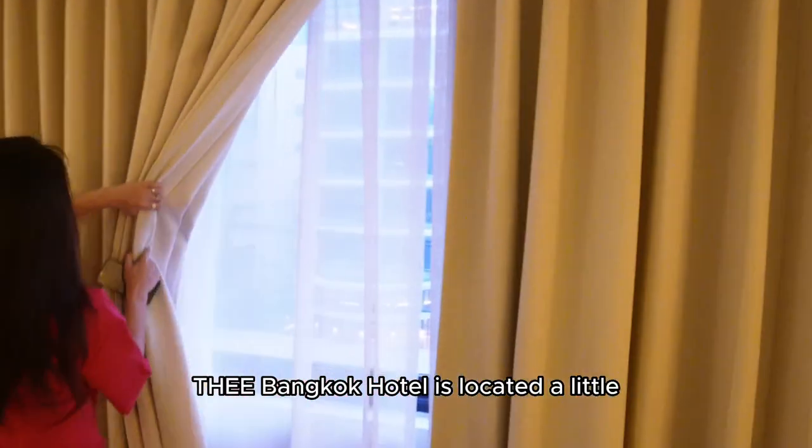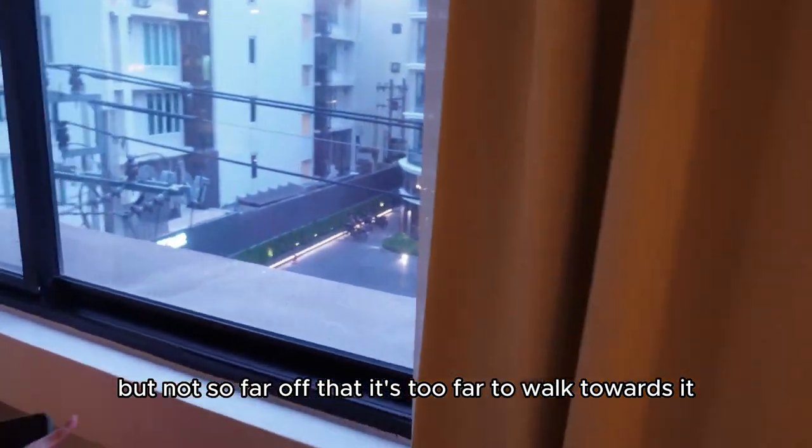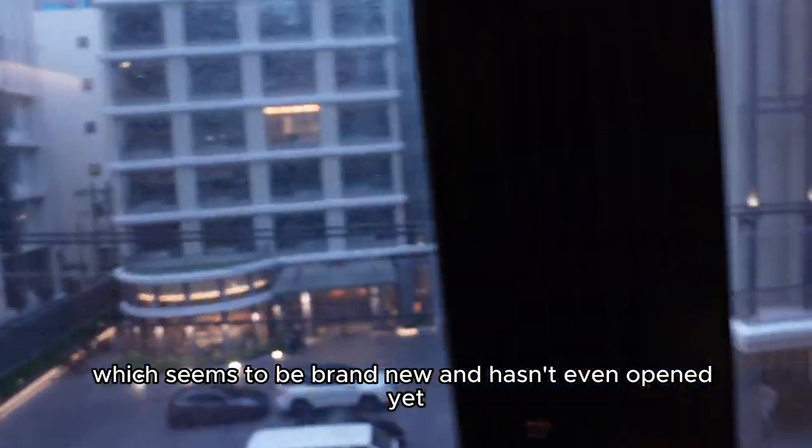The Bangkok Hotel is located a little bit away from the main road, but not so far off that it's too far to walk towards it. It's located just in front of the Courtyard Marriott Hotel, which seems to be brand new and hasn't even opened yet.